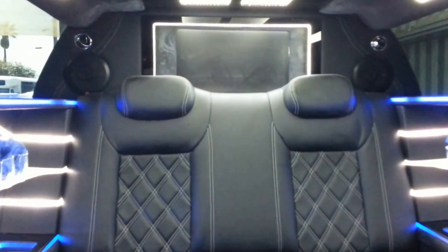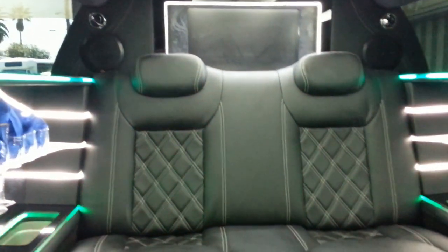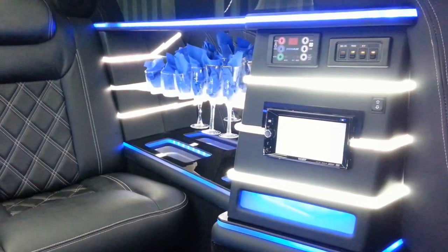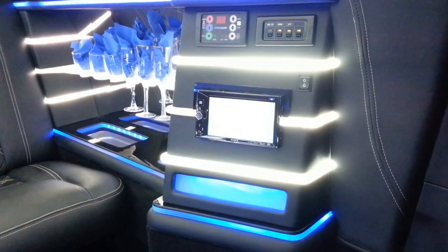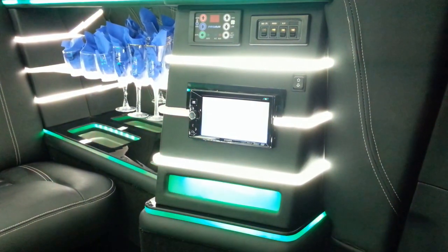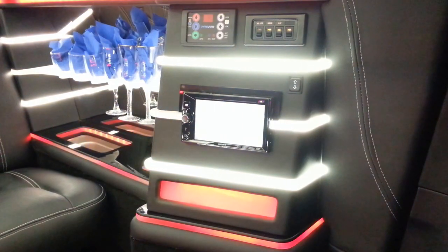What we've got here is an all-black interior with white stitching Bentley-style seats. You've got multiple levels of LED lighting on the bar. You've got the 7-inch double-din stereo with surround sound, and a 2000-watt digital amplifier, 5-channel with subwoofer.